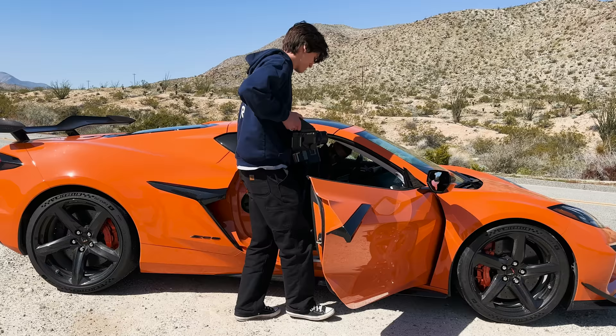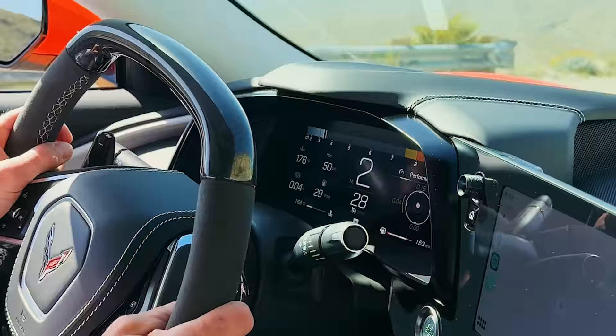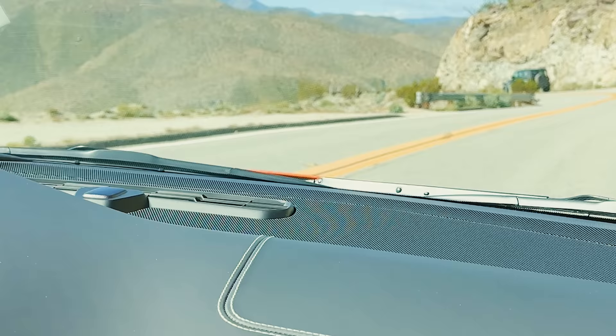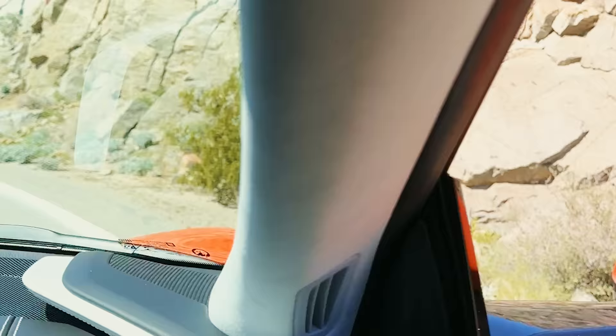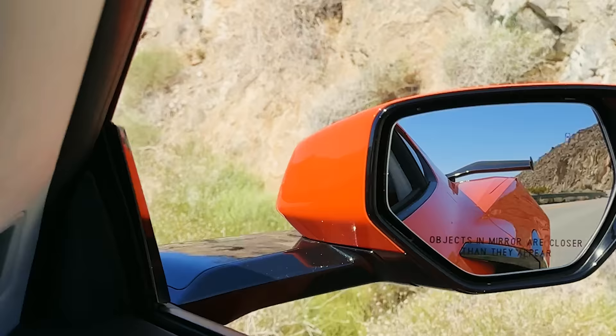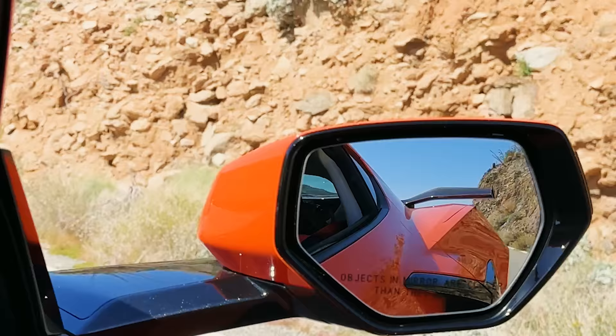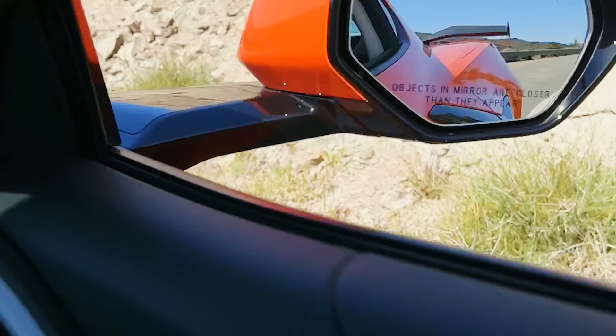After lunch, I hopped inside the car for a nice drive because I knew I wanted to get some photos of the landscape moving through the front windshield and out the windows.